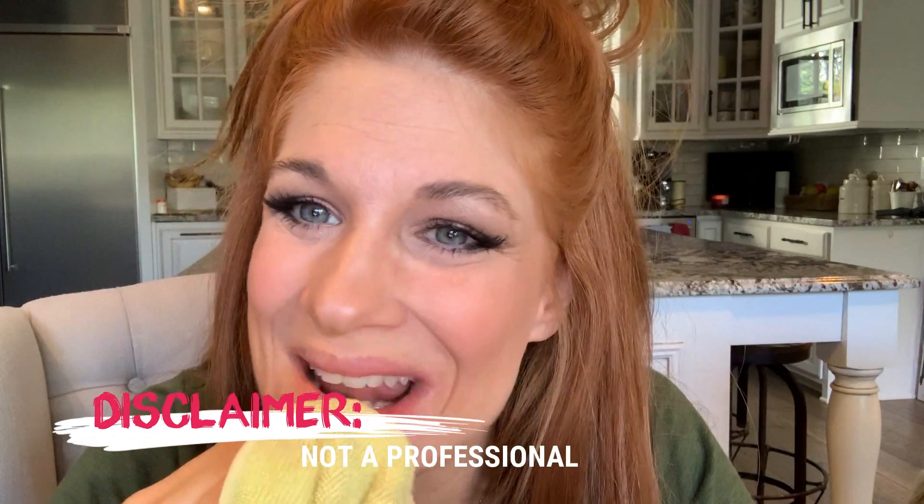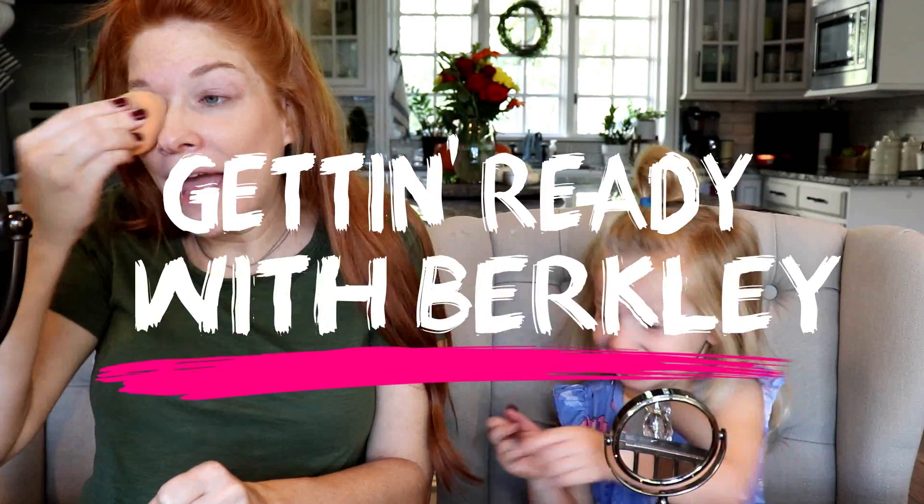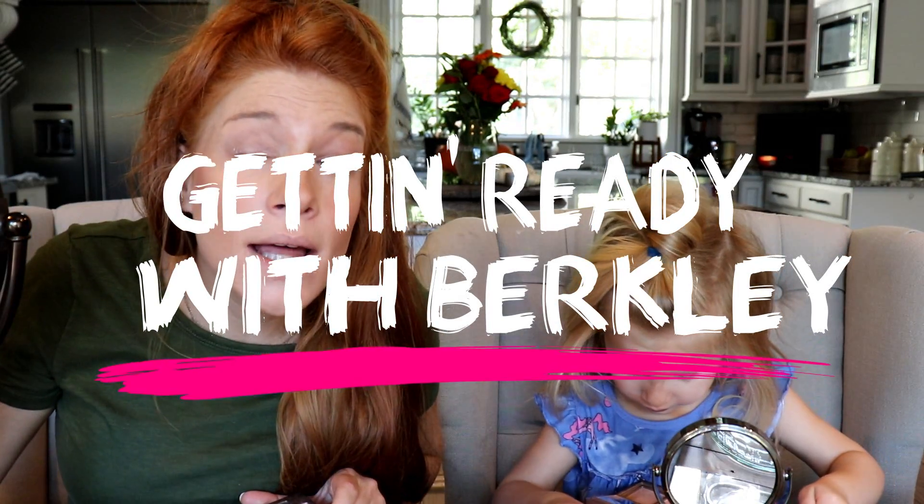I'm terrified. Please don't stain. Please don't stain. I hate lipstick. Hey guys, welcome back to my channel. Thank you so much for being here. Today we have something special going on — a little makeup, coffee, and chit-chat.